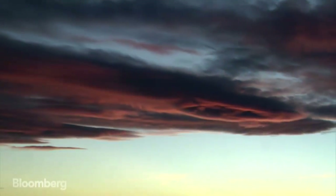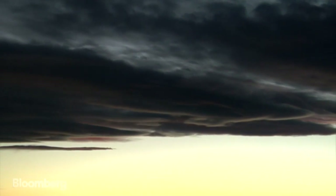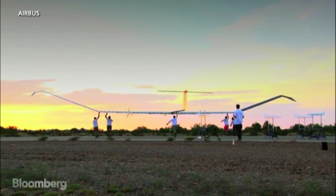In Greek mythology, Zephyr was the god of the light westerly wind. Today, a modern Zephyr glides through the skies.